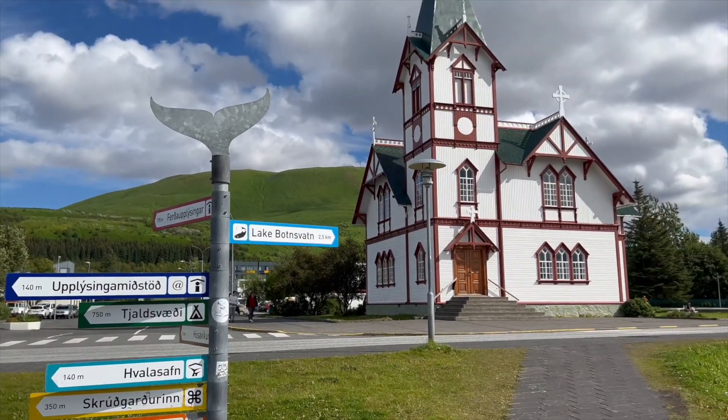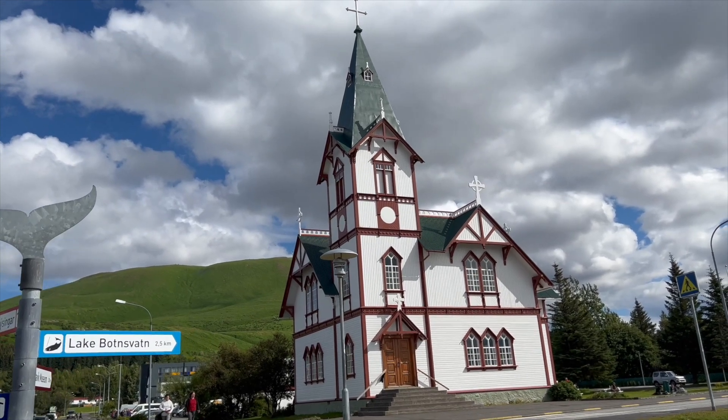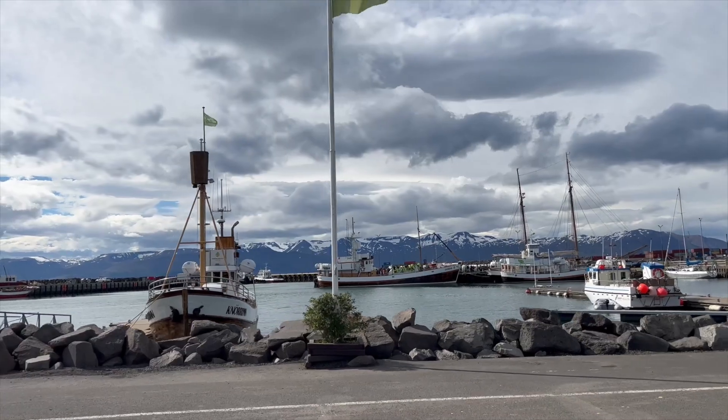Húsavík is really beautiful and it's also known for whale watching. If you go to the harbour you can definitely see a lot of ships there for whale watching, and I've been fortunate enough to see some whales while here.